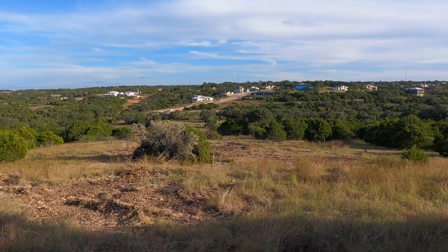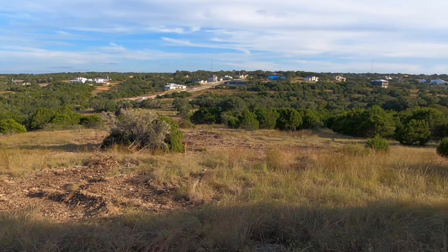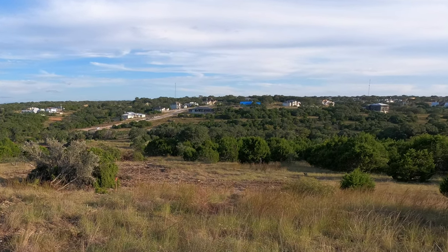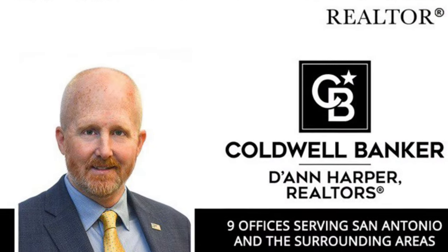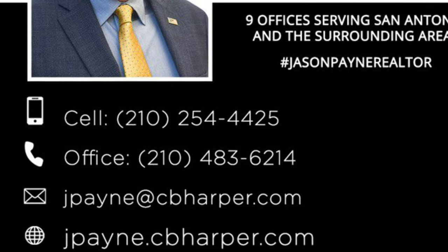All right, well, I hope you found this video tour helpful. Oh look, there's my truck way down there. All right, take care for now.